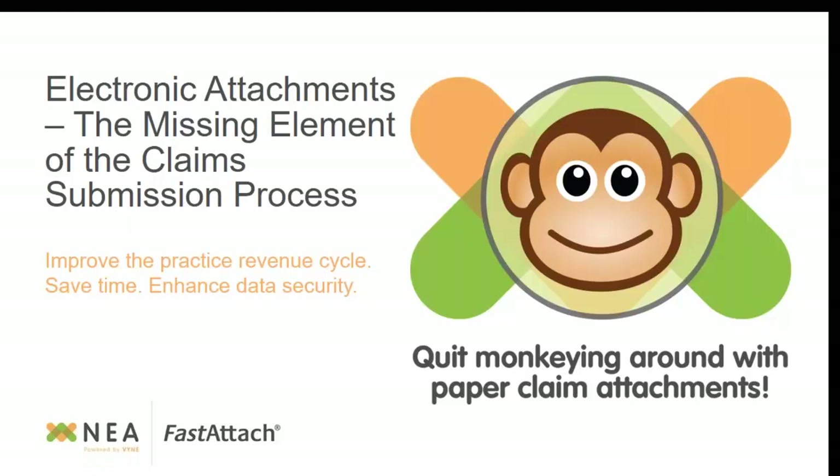Our motto right now is quit monkeying around with those paper claim attachments. When you have processes out there to streamline your workflow and make it simple, why not give it a chance? If anybody is interested after the presentation, you can contact Alicia or myself. We do have a special offer for clients that are not currently using Fast Attach, so please stay tuned — I'll give you that information at the end.